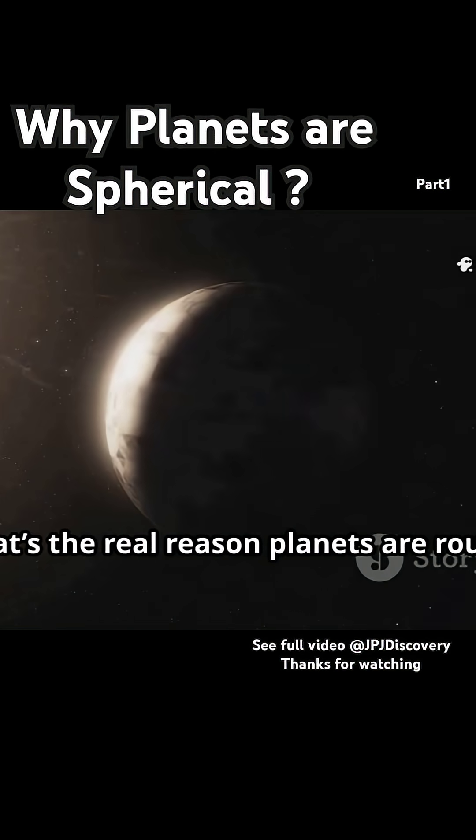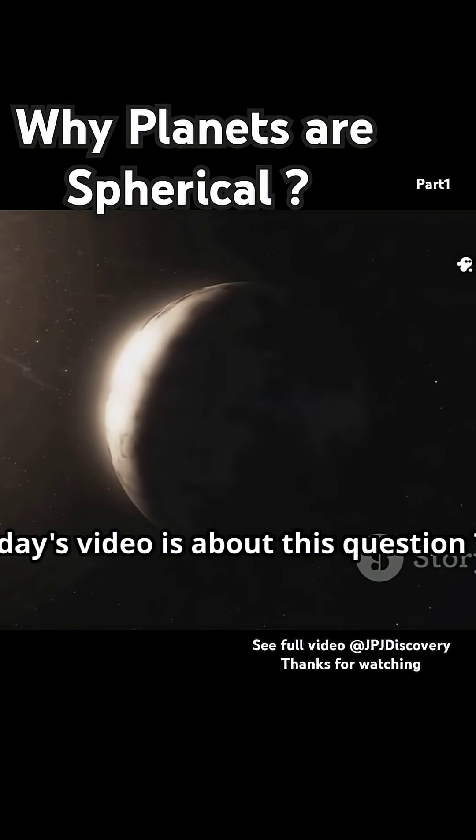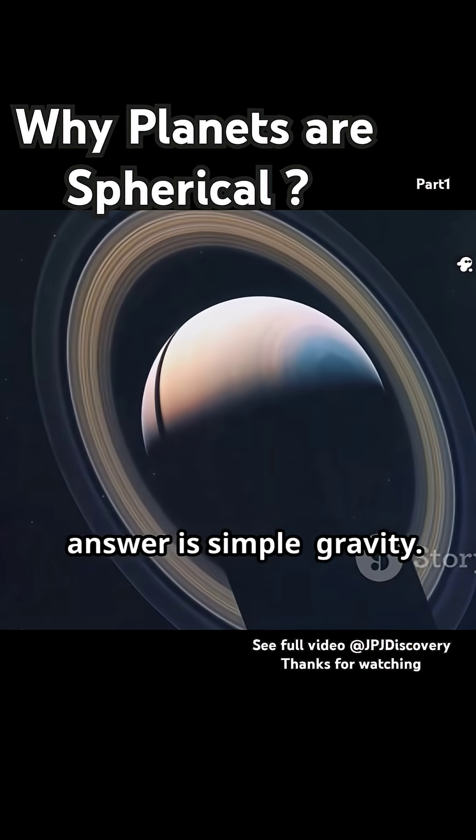The real reason planets are round? Today's video is about this question. The answer is simple: gravity.